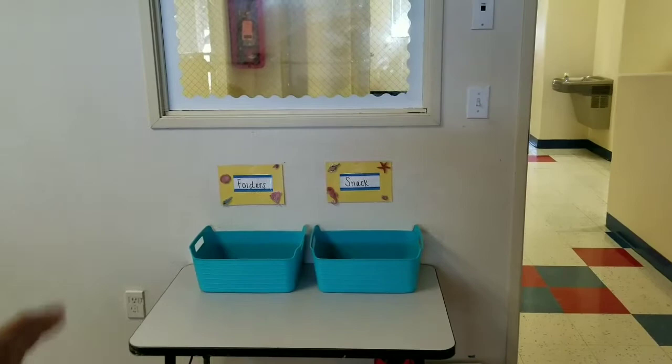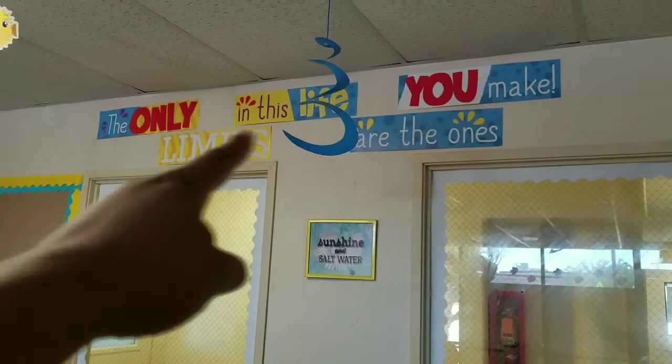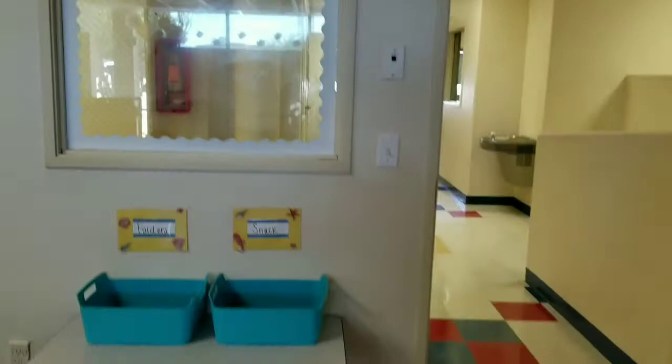When you first come in, we have a snack bin and a folder bin. When the kids come in and unpack, they'll do their snack and then their folders. I found that sign up there — 'The only limits in this life are the ones you make' — found that at Dollar Tree.